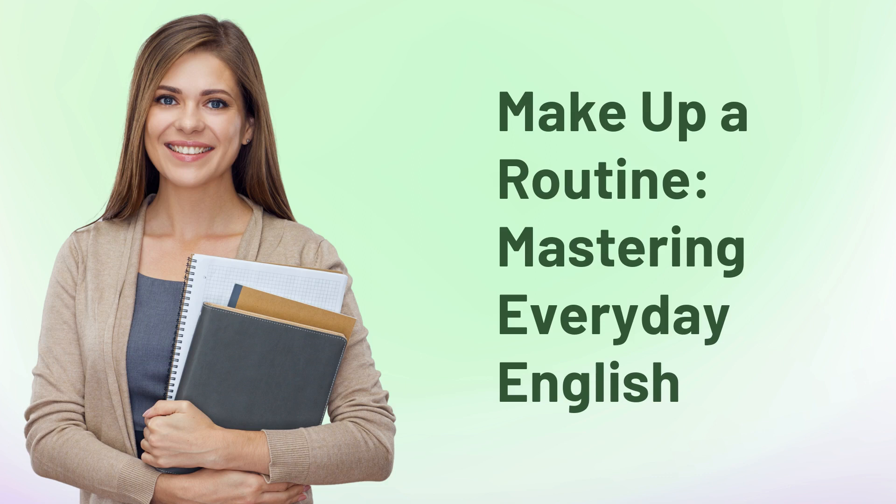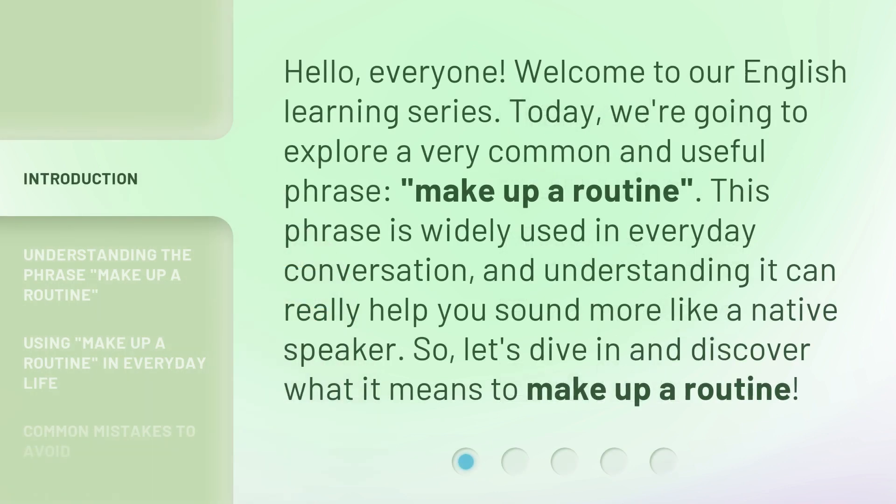Make up a routine — mastering everyday English. Hello, everyone. Welcome to our English learning series. Today, we're going to explore a very common and useful phrase: make up a routine. This phrase is widely used in everyday conversation, and understanding it can really help you sound more like a native speaker. So, let's dive in and discover what it means to make up a routine.